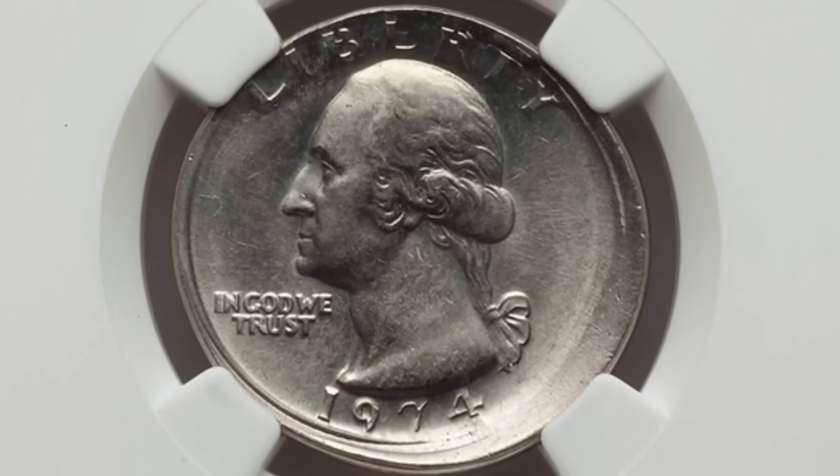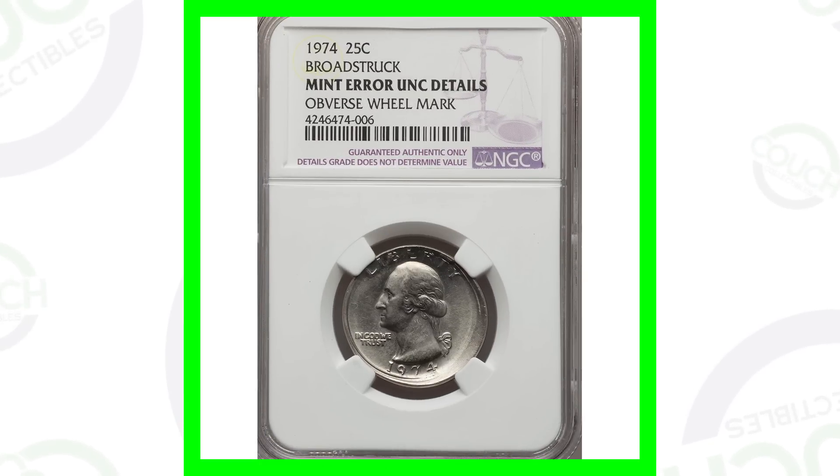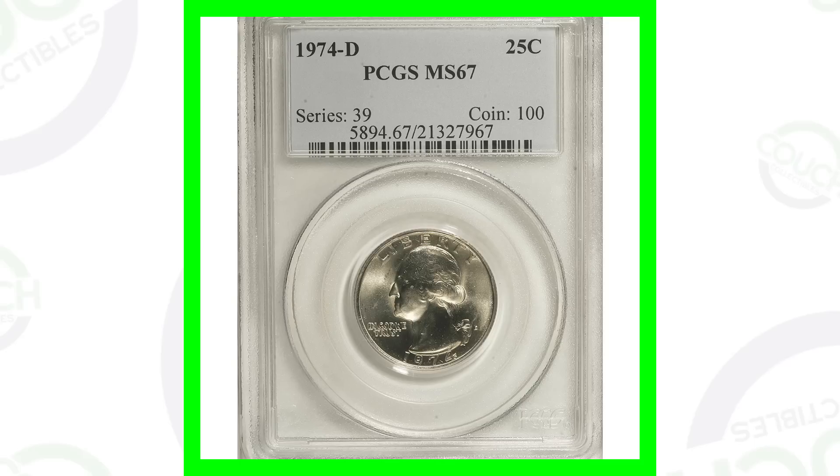This first quarter isn't super valuable, but we're starting here with a coin that has been broad struck, which we can see clearly in the image displayed. It's a pretty noticeable type of error — you don't need a coin microscope for anything like this. It's a very obvious mint error, and this coin sold for around 40 US dollars.